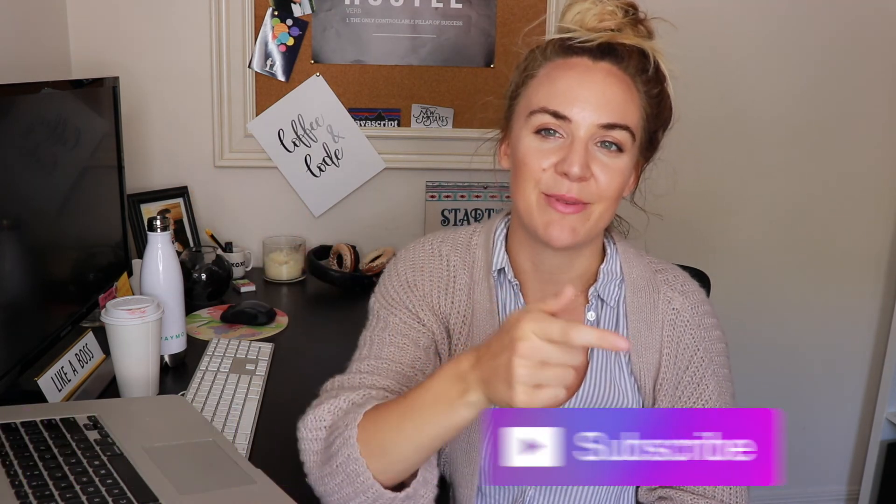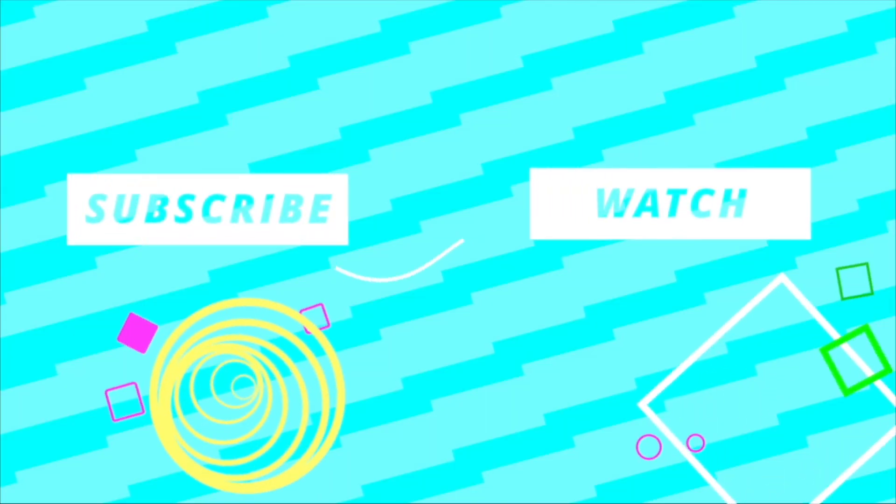If you guys liked this video, give it a thumbs up, and of course subscribe to my channel below. I hope you guys have an awesome rest of your day. See you tomorrow!